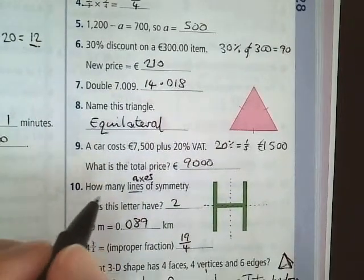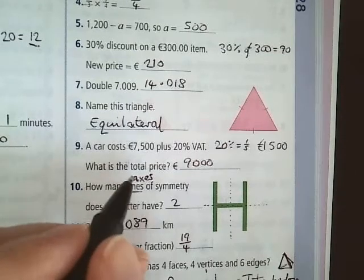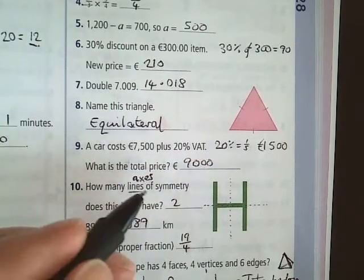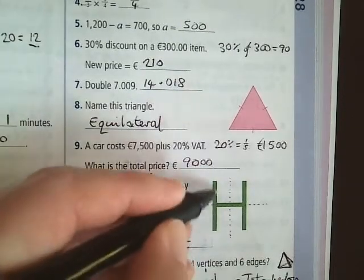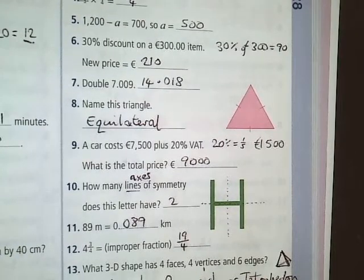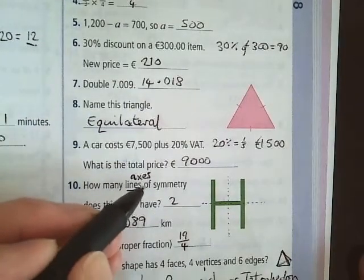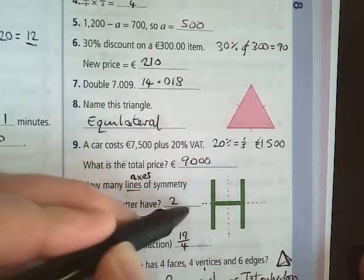Question 10: the question says how many lines of symmetry does this letter have? I've changed that to axes. The axis is the line around which the two sides have to be symmetrical. The word axis — A-X-I-S — is singular, and axes is the plural. Anyway, there are still two: one down the middle and one across the middle.